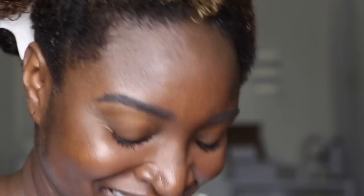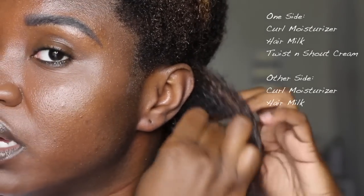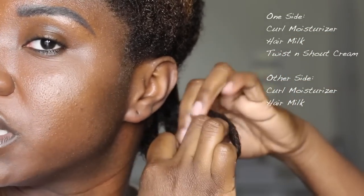Because we did the most today, my hair is probably going to take forever to dry because I put so many products. So let's do a little experiment — I'm going to follow the rules on one side by actually using the twist and shout cream as it recommends, but on the other side let's just use the hair milk and see what it does.